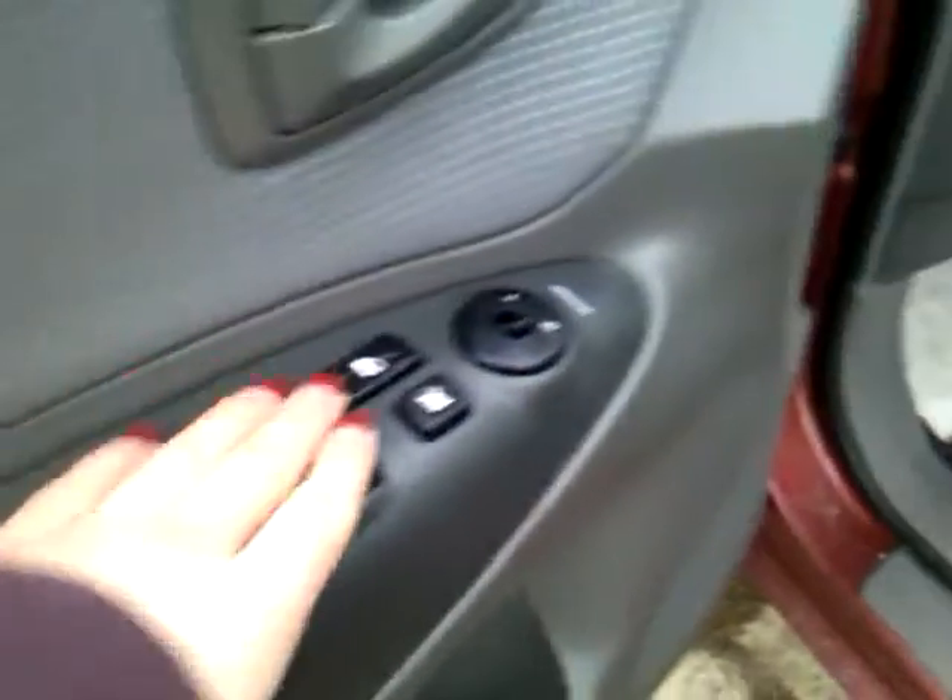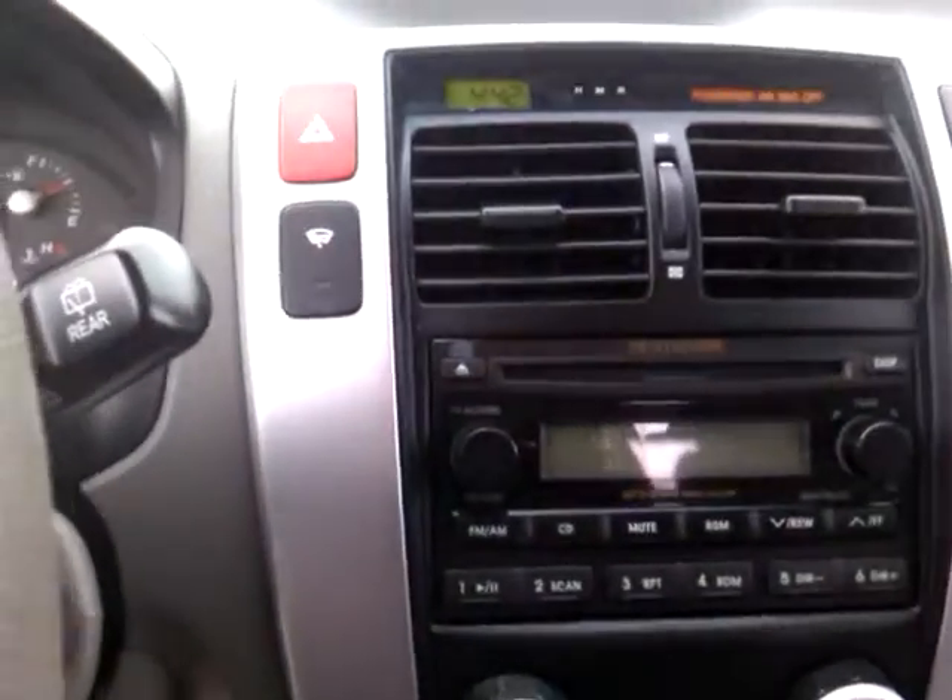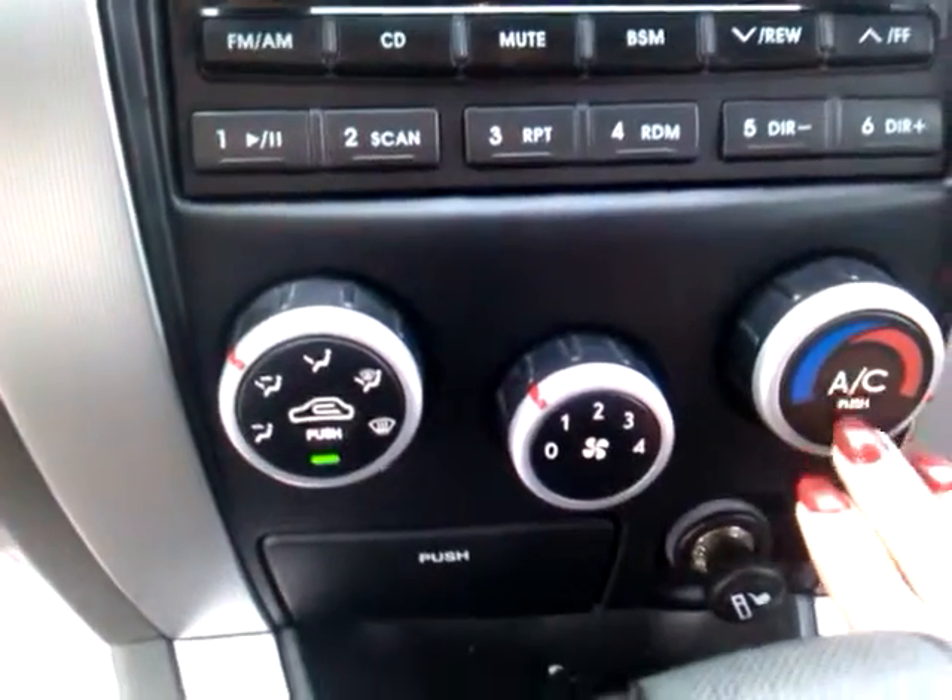Coming up to the driver's side, we've got all our power windows, our power locks, our power mirrors, and our driver seat adjustments right there. Everything's nice and easy access for the driver — we have all of our audio controls, all of your temperature controls, and we've got some cup holders down here, a center console, and a nice locking glove compartment. We also have a bit of overhead storage and some other features.